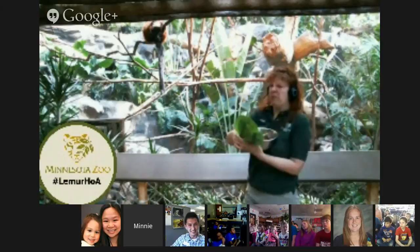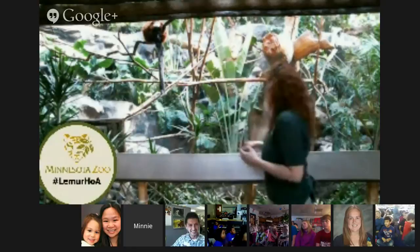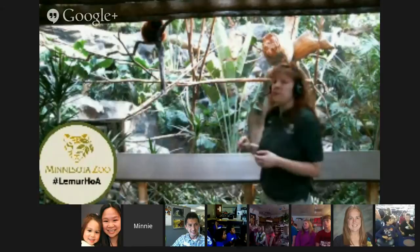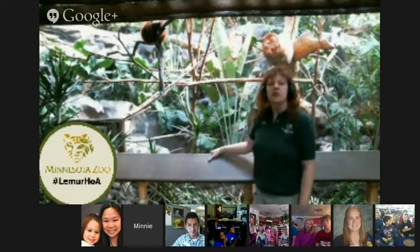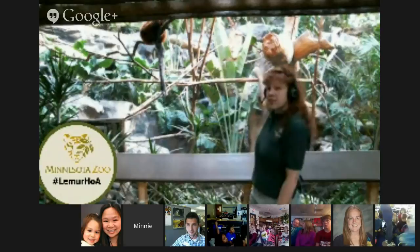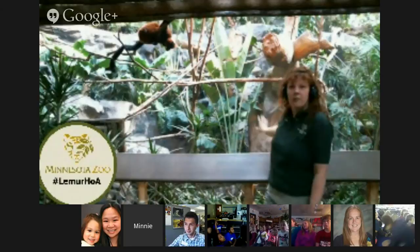I'll give them a little bit of a snack at the end of the hangout. We have three lemurs in this exhibit — one female and two males. Our female is the one that's right up close here. We make our habitats at the zoo really natural for the animals, so you can see they've got vines to climb on, branches to climb on, and a lot of green plants. There's a plant here called the traveler's palm, and that is actually a plant native to Madagascar — right where these guys would live.